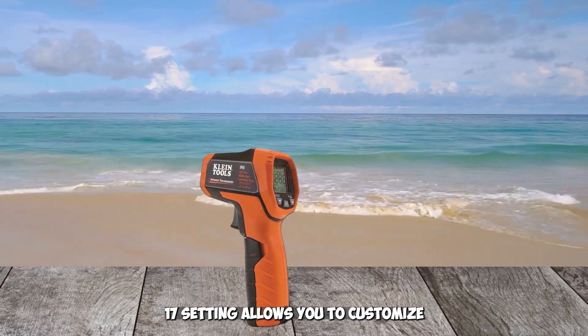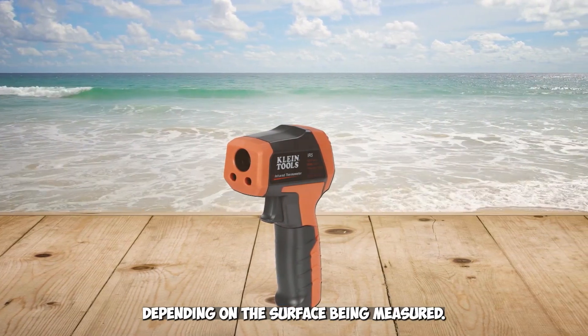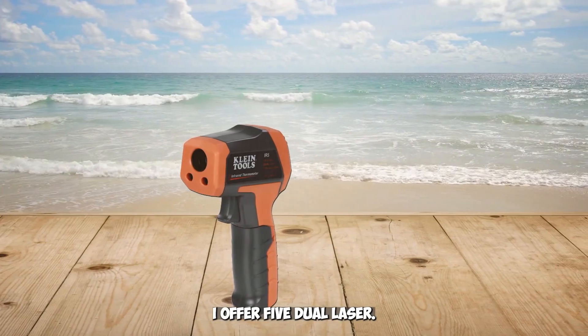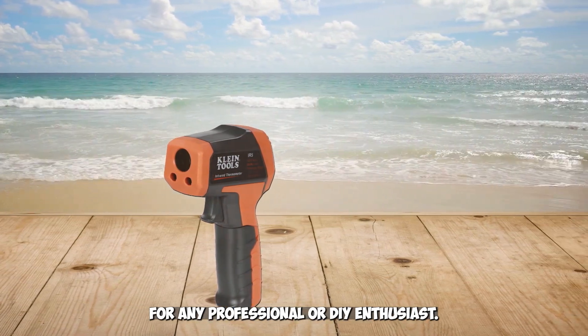Additionally, the adjustable emissivity setting allows you to customize the thermometer's accuracy and responsiveness depending on the surface being measured. With all this and more, the Klein Tools IR5 Dual Laser 12:1 Infrared Thermometer is an essential tool for any professional or DIY enthusiast.